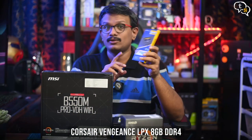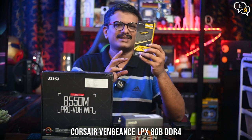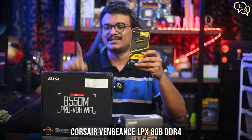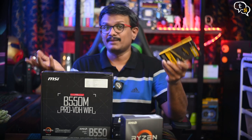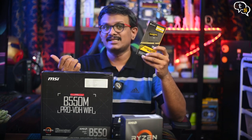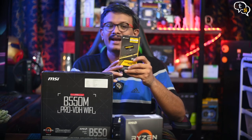Now for the RAM, the Corsair Vengeance 8GB DDR4 at 3000MHz. I could have purchased 16GB, but as my motherboard has 4 slots anyway, I can upgrade anytime. This is similar to the RAM I have in my existing Intel system which has 32GB and is in the red color.